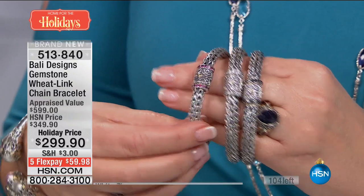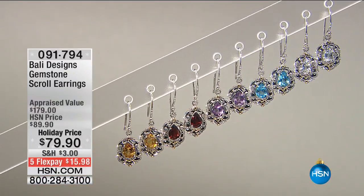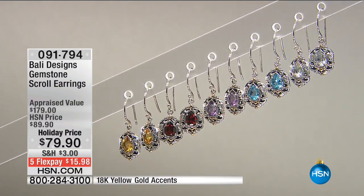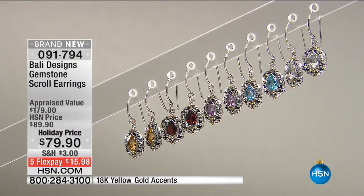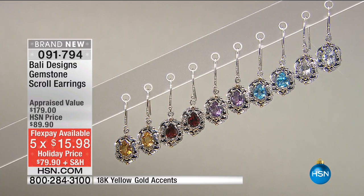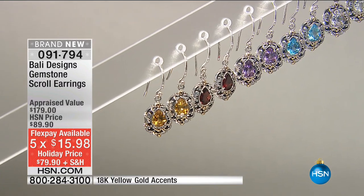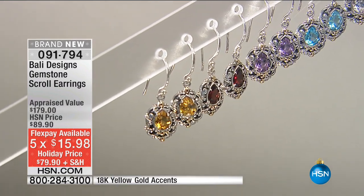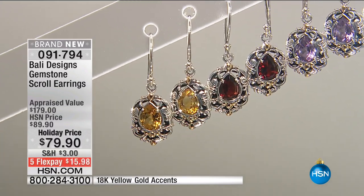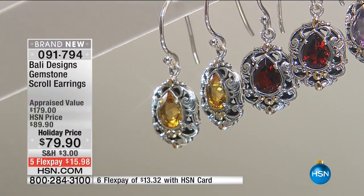Coming up next, we have gemstone earrings that are brand spanking new and beautiful — only $79.90. These work back to everything you have; they mix and match and play with your other Bali pieces. The size is perfect — not too big, not too small — just right. For $80, $15.98 on FlexPay, this is a perfect way to give Bali as a gift. We knew we were doing this show, and we brought in about an inch-and-a-quarter earrings with all that artistry — those beautiful water waves, all hand-scrolled.